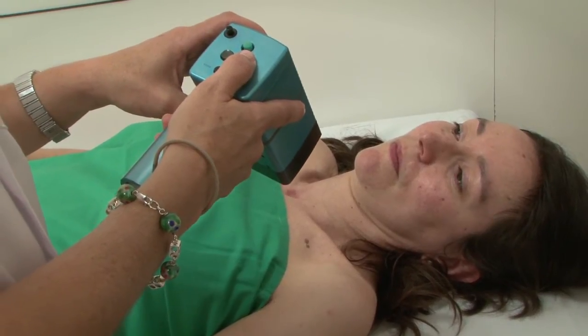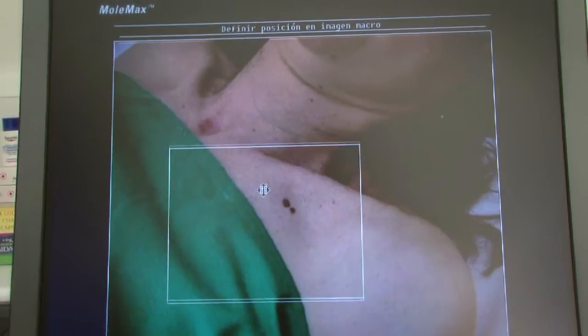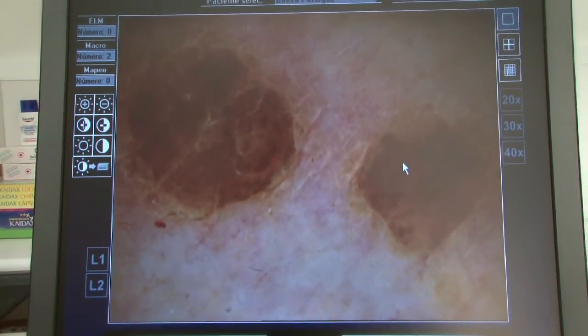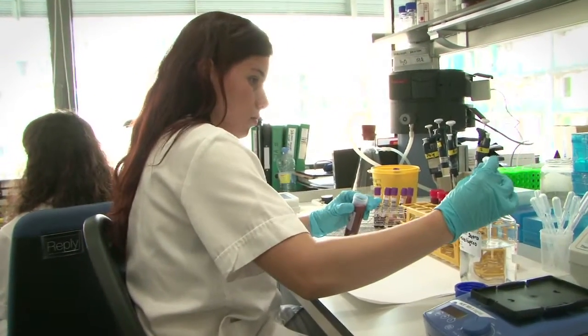Early detection of melanoma is the best way to save lives. Melanoma usually appears in the form of a mole on your body. A dermatologist must inspect the mole carefully to determine if it is melanoma. The suspect mole may also be analysed in the lab to check if it is cancerous.